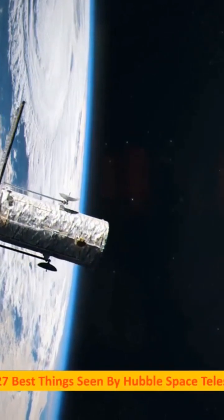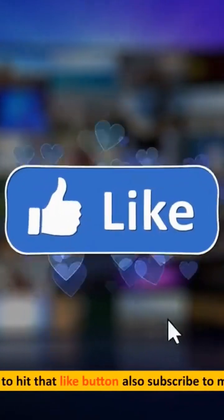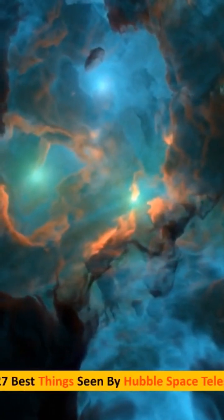Top 27 best things seen by Hubble Space Telescope. Hi guys, welcome to the channel. Before we get started, make sure to hit that like button and also subscribe to my channel.